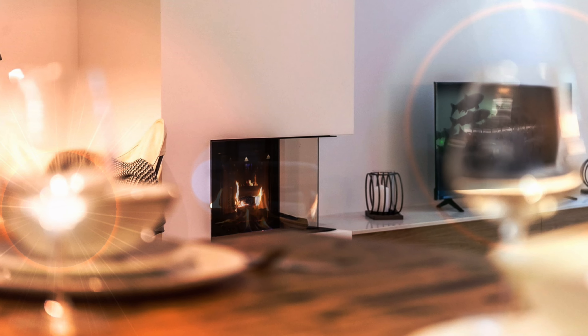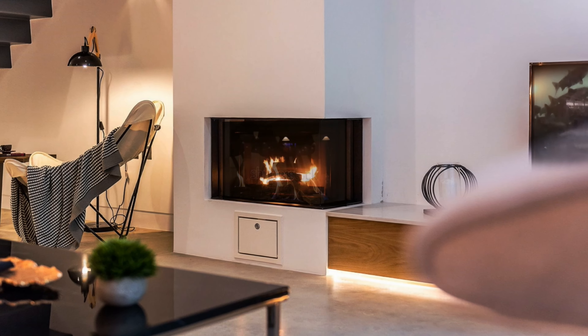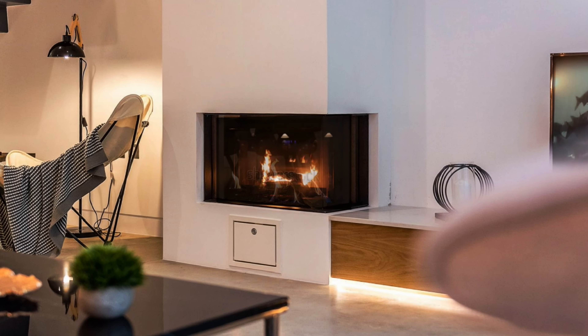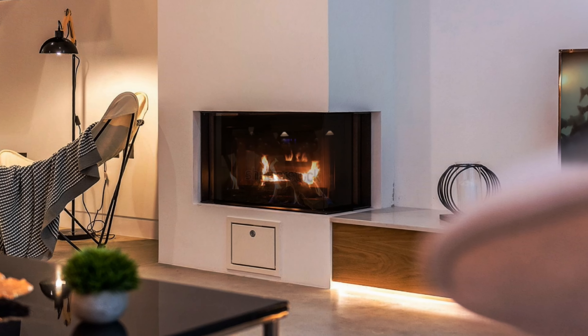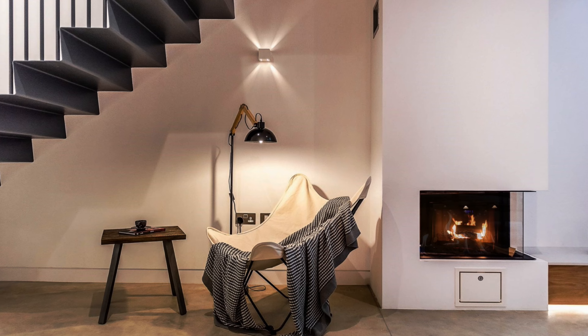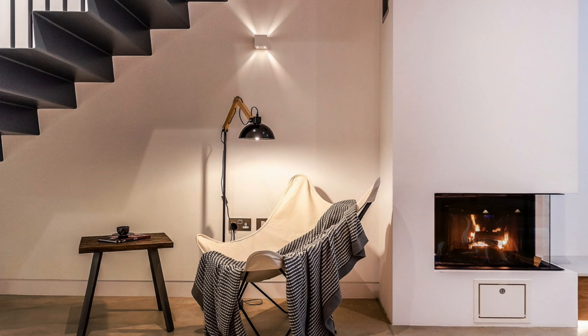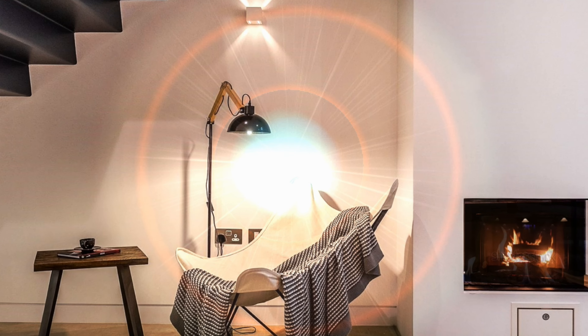Special open plan ideas, elegant and cozy at the same time. Stylish furniture, good choice of colors, tasteful decorative accessories and subtle details make these home interiors look unique and exquisite.